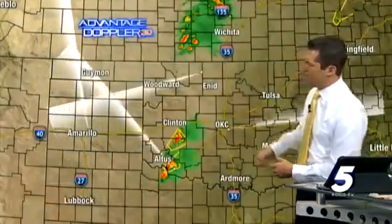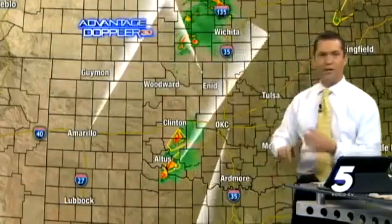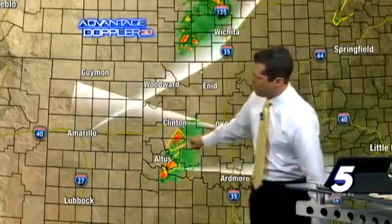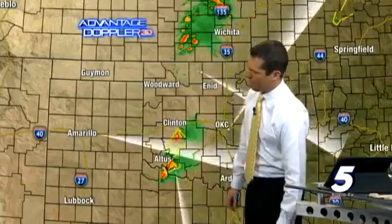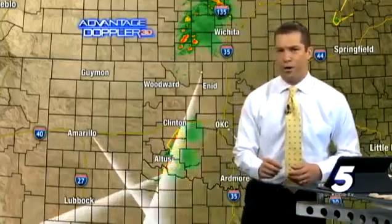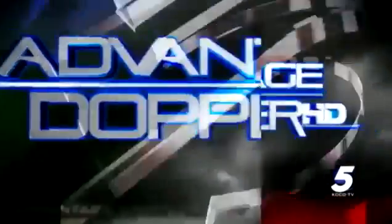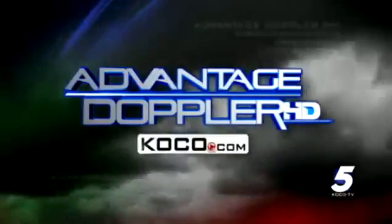Back to Advantage Doppler 3D — looking at the big picture, all radar sweeps show Oklahoma City is quiet right now. Northern Oklahoma is also quiet. But we have these two severe thunderstorms in southwestern Oklahoma that we're going to continue to watch very closely. Keep it with Eyewitness News 5. We'll bring you the First Alert live on Advantage Doppler HD 24/7 at koco.com.